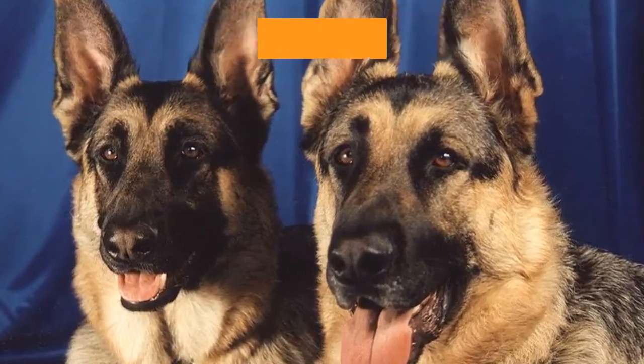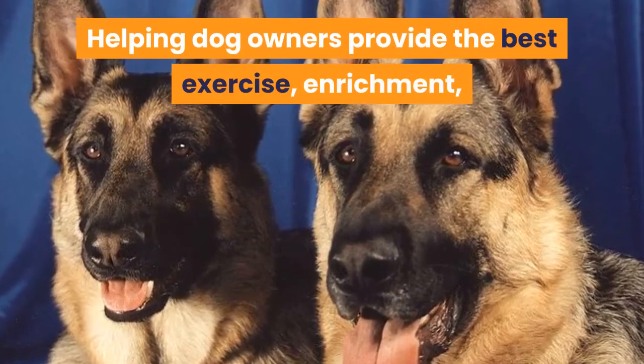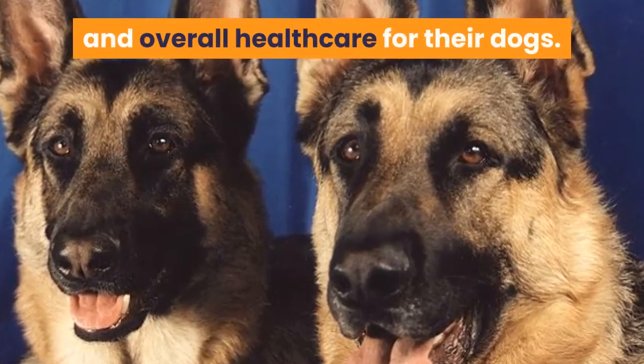Welcome to Barkercise, helping dog owners provide the best exercise, enrichment, and overall health care for their dogs.